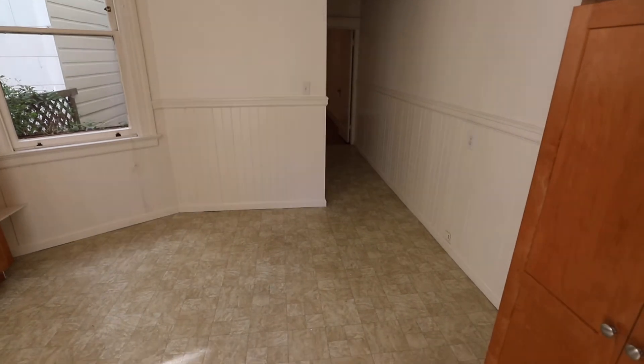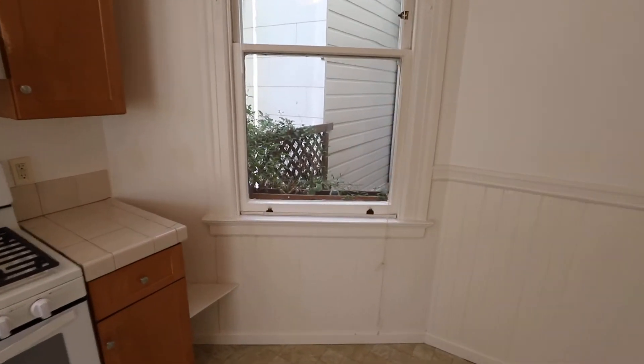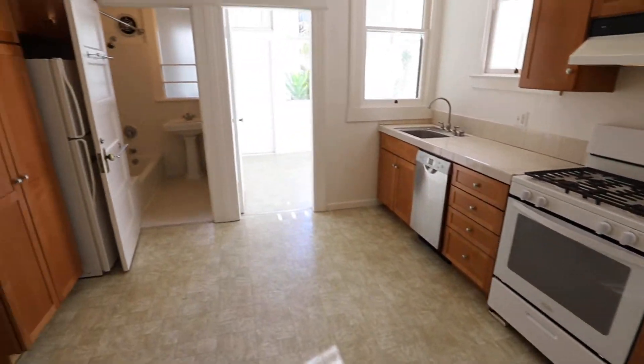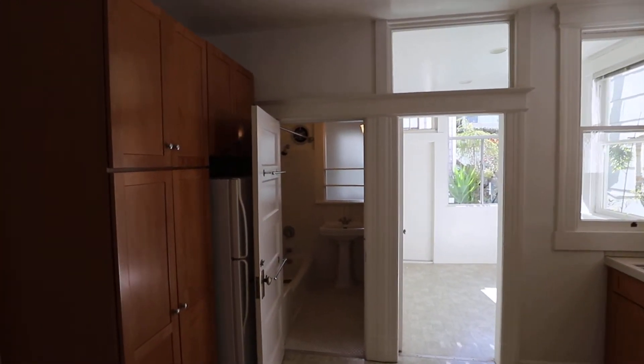This place is in great shape, lots of light throughout. Now a little cactus terrarium there. Plenty of cabinet space.